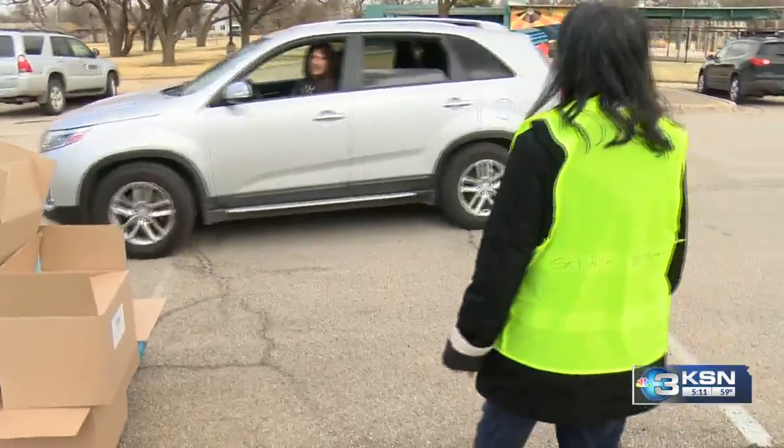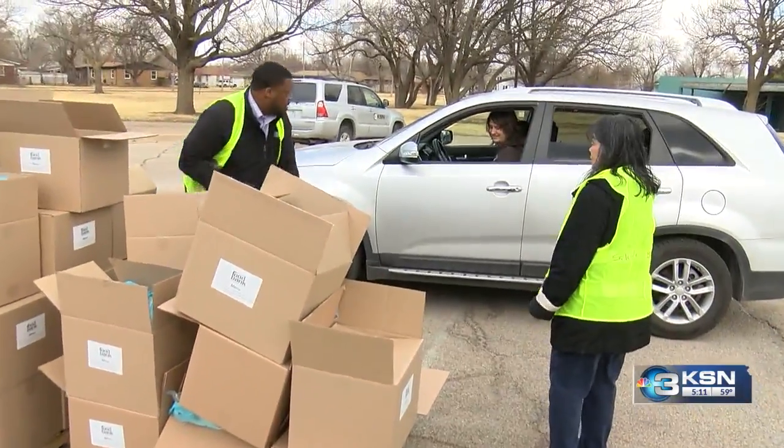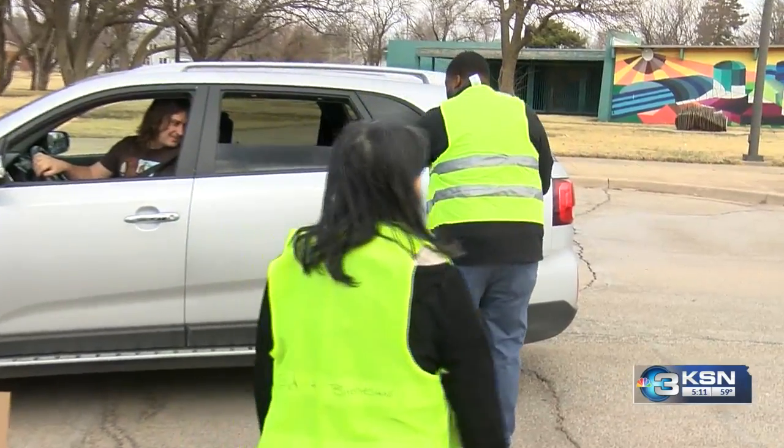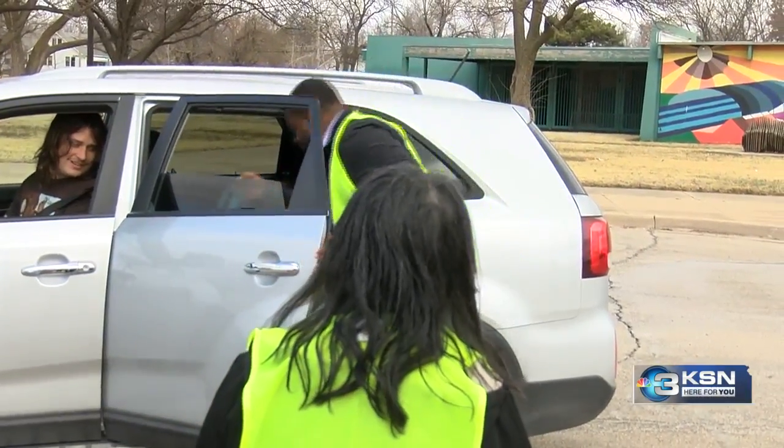The folks there served 1,000 kids today. All of the leftover food from the event is included in the kids' packs at the Kansas Food Bank. Those packs will be sent to area schools on the weekends.